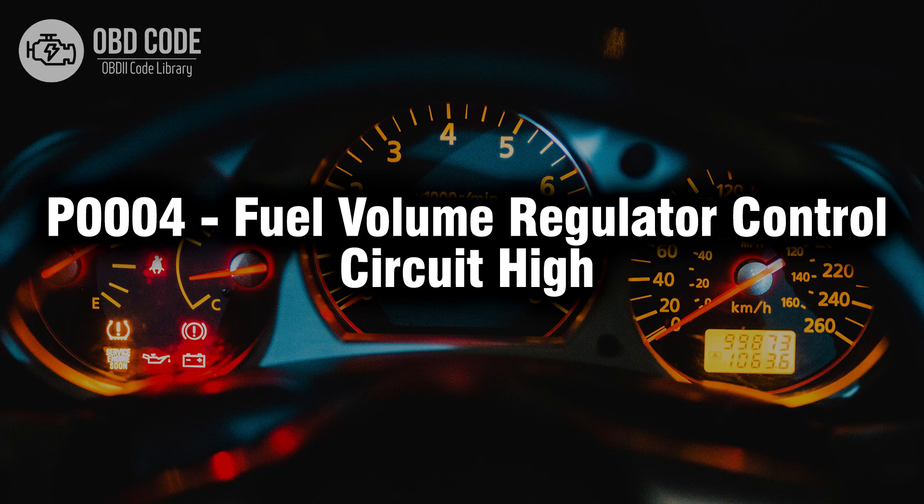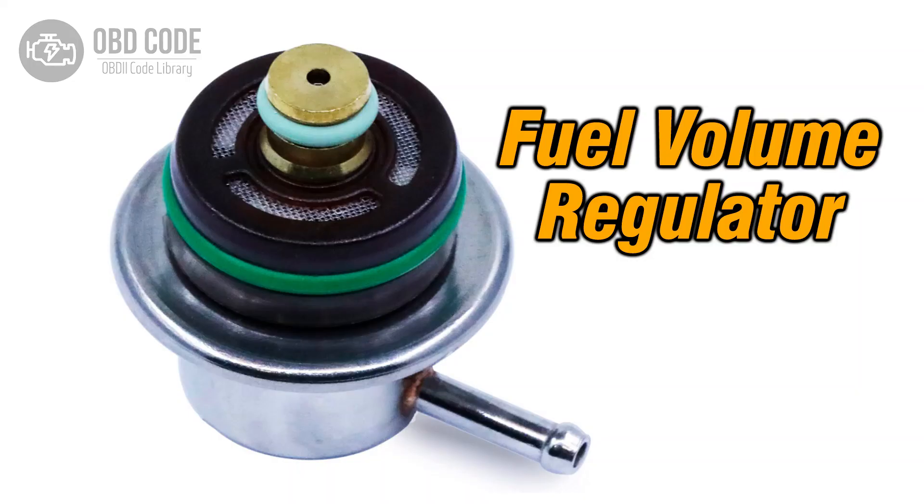Welcome. In this video we will talk about code P0004, its symptoms, causes and possible solutions. The P0004 trouble code pertains to the fuel volume regulator control circuit and indicates that the circuit's voltage is higher than the expected range. This code is commonly encountered in vehicles with electronic fuel injection systems.